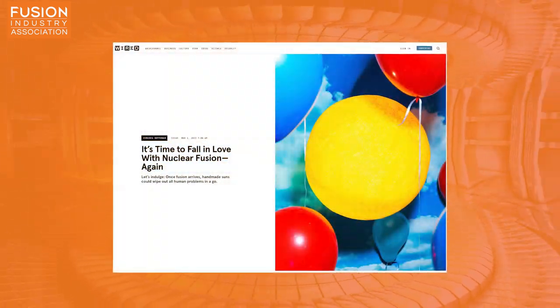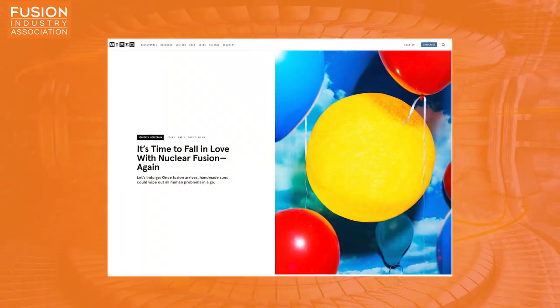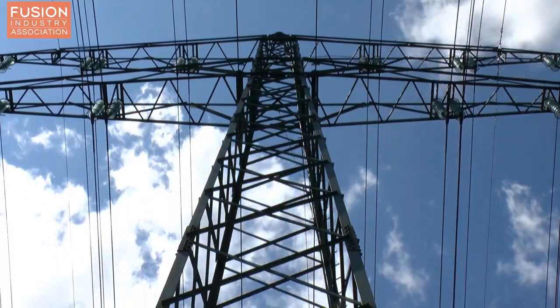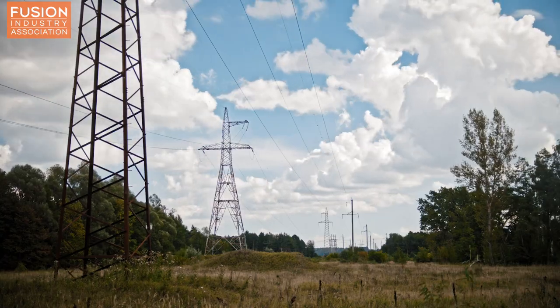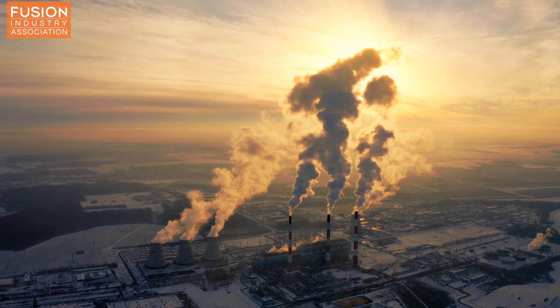Our next story comes from Wired Magazine and covers nuclear fusion's plagued history, its groundbreaking present, and its exciting future. The article discusses the truly grand and revolutionary prospects of fusion — prospects of saving the environment and collapsing authoritarian states propped up by their control of the energy market. And though these prospects are tantalizing, they've also led to a great deal of misinformation and even fraud in nuclear fusion's history.